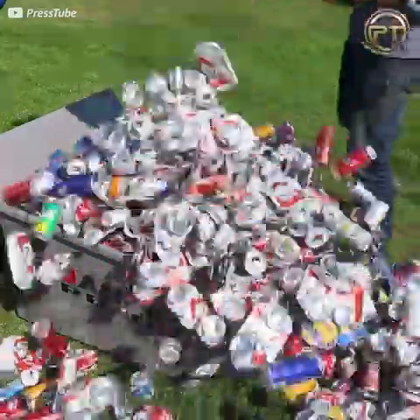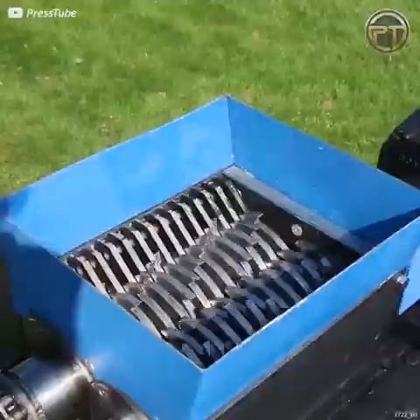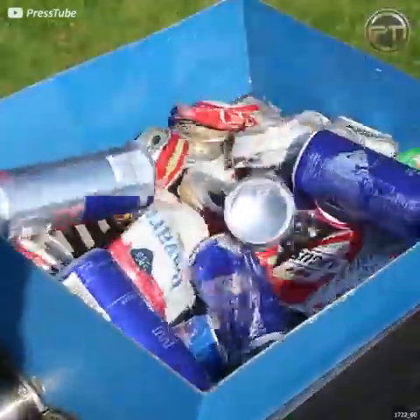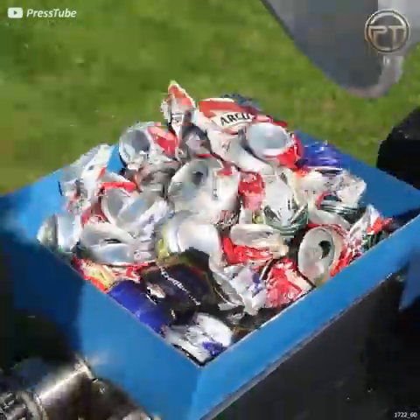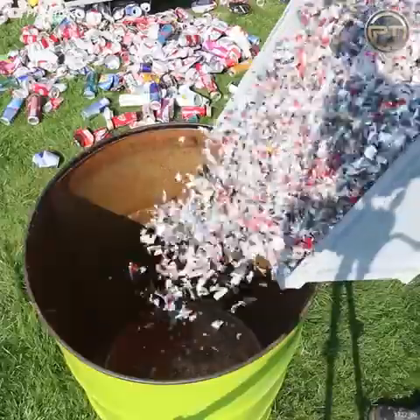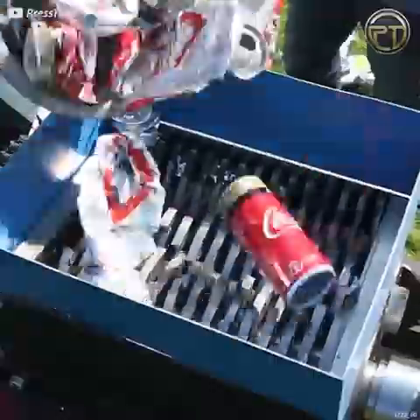I do love a mystery and I hope you do too. Ben from PressTube is trying to figure out how much actual aluminum comes out of all these cans. In total, his count: 1615 cans.